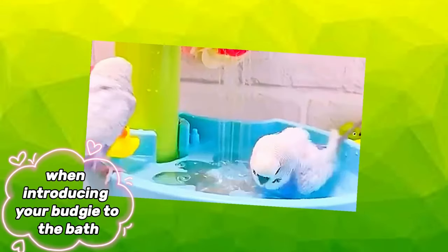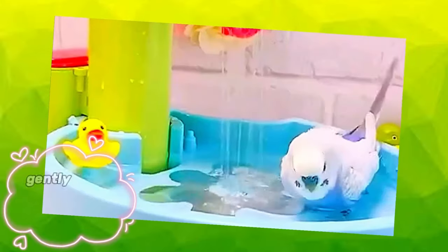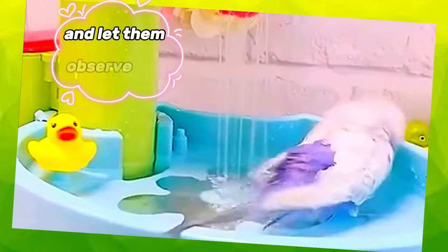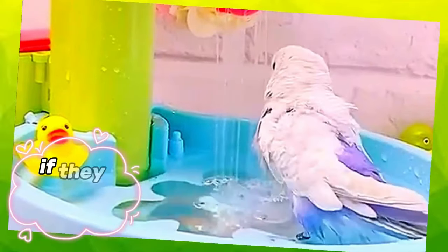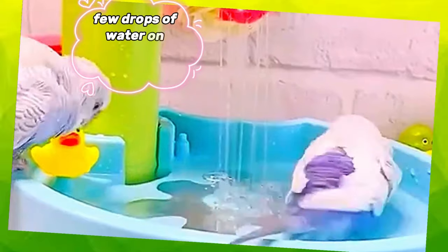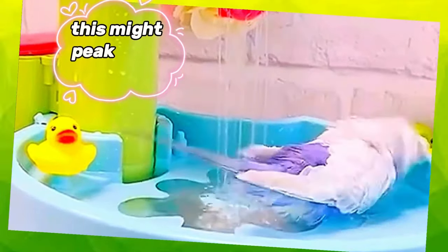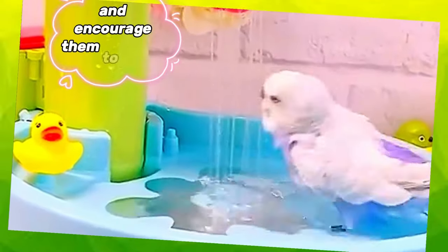When introducing your budgie to the bath, take it slow and be patient. Gently bring your budgie close to the bathing area and let them observe the water. If they seem hesitant, you can demonstrate by splashing a few drops of water on yourself or on nearby objects. This might pique their curiosity and encourage them to join in the fun.